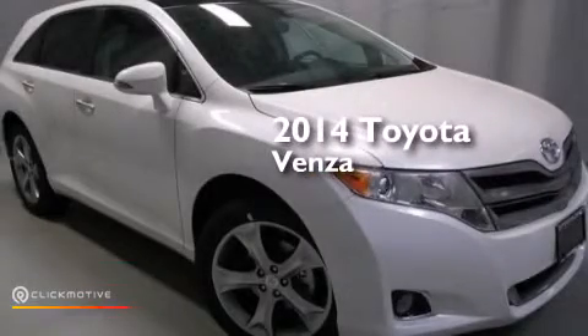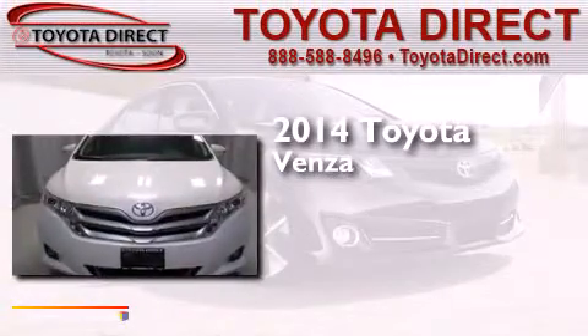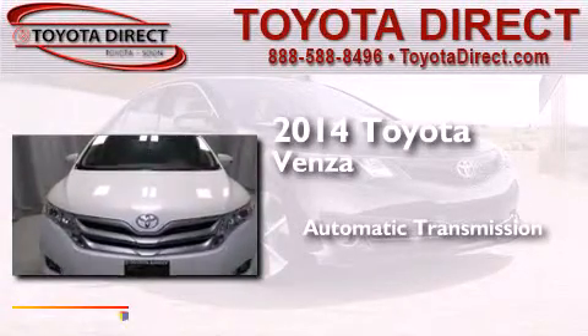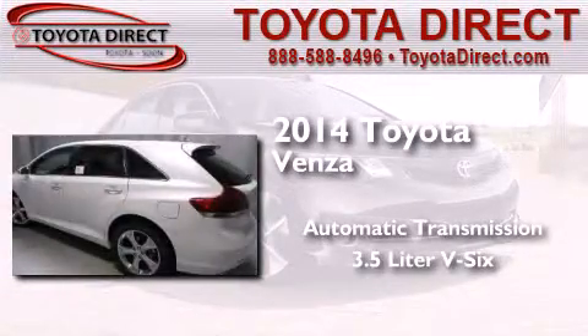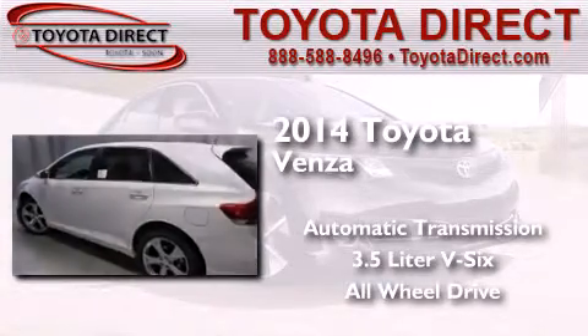This is a brand new 2014 Toyota Venza. This crossover has an automatic transmission, a 3.5 liter V6, and the added safety and control of all-wheel drive.